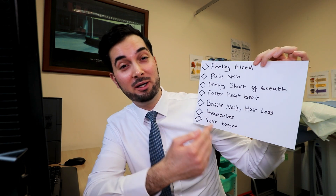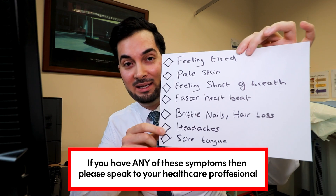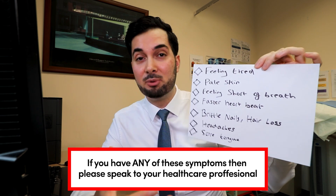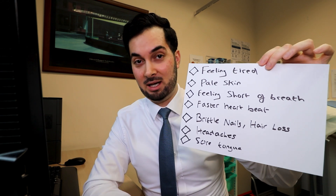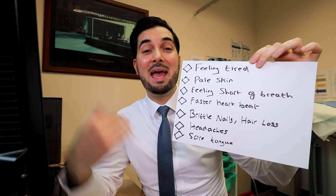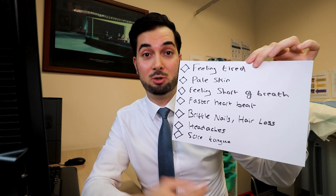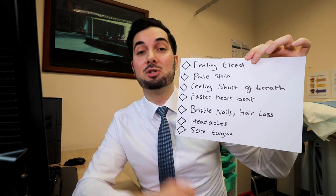Please remember, if you do have any of the symptoms of iron deficiency anemia — feeling tired, pale skin, feeling short of breath, a faster heartbeat, brittle nails, hair loss, headaches, sore tongue — then please do speak to your healthcare professional so they can investigate, examine you, and do the blood tests required to find out what is going on. Any symptom of iron deficiency anemia should prompt you to speak to your healthcare professional, especially if you're over 60, pregnant, or experiencing any bleeding. I'll leave a full list in the description below — please read it, as it's super important to be aware of these symptoms and red flags.